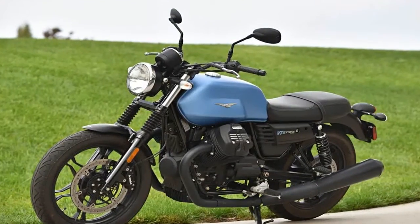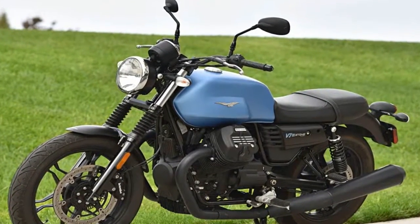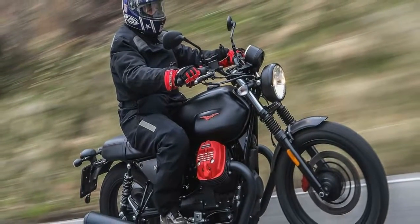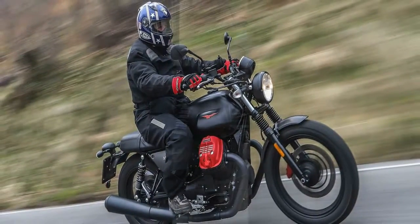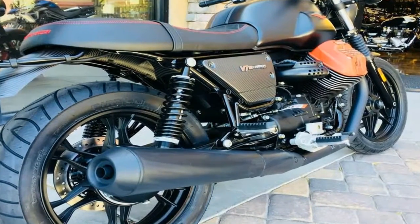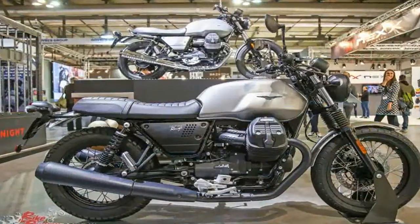The seat is set at a sensible 30.3 inches, and that makes the bike feel friendly to newcomers and shorter-legged riders alike. The location of the footpegs and the mid-height touring style handlebar are well coordinated with the seat in forward reach, resulting in a riding posture that proves very comfortable.